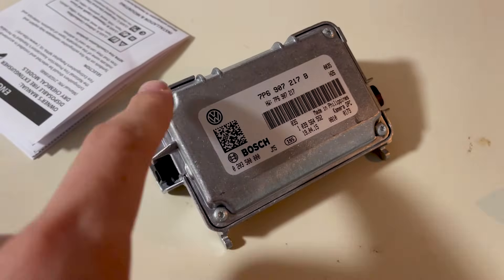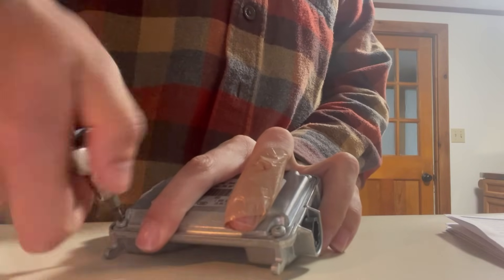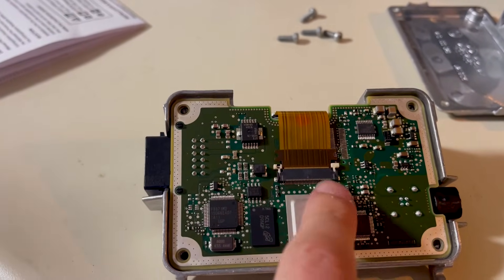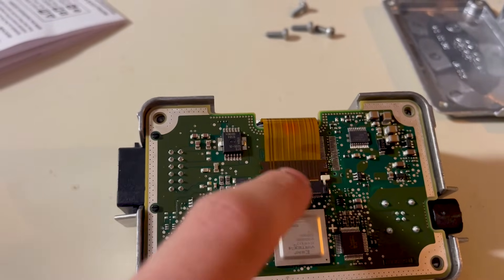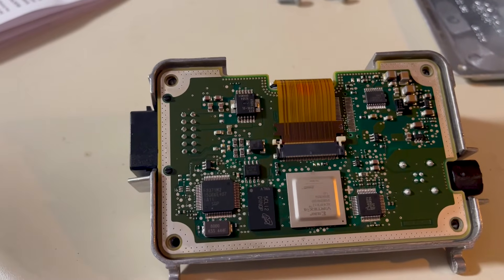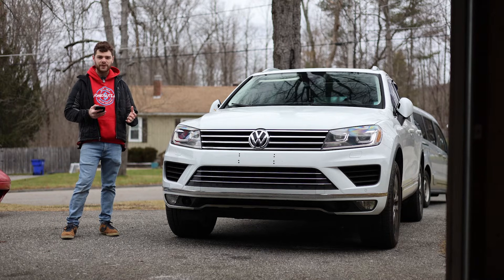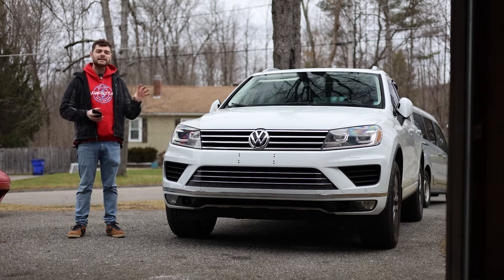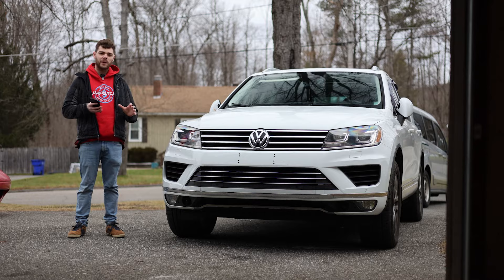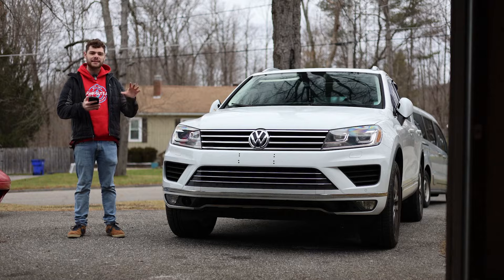Next, remove the four T10 Torx screws on the corners of the unit. With that off, you have access to the board. Remove the ribbon cable by getting behind the two small plastic retainers and popping them forward to unlock it, then carefully remove the ribbon from its slot. Note that you don't have to remove the whole board from the aluminum housing — this is optional, and it's another thing you could break, so I'd generally just work within the aluminum housing.